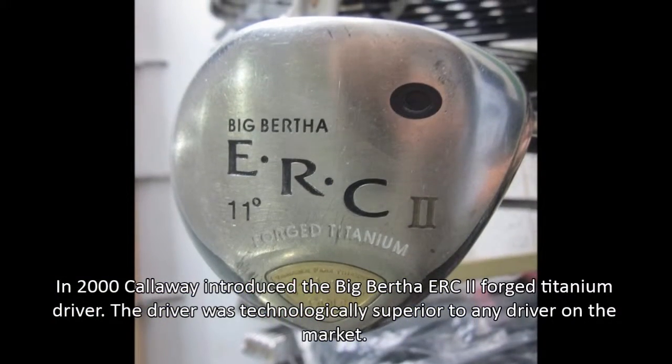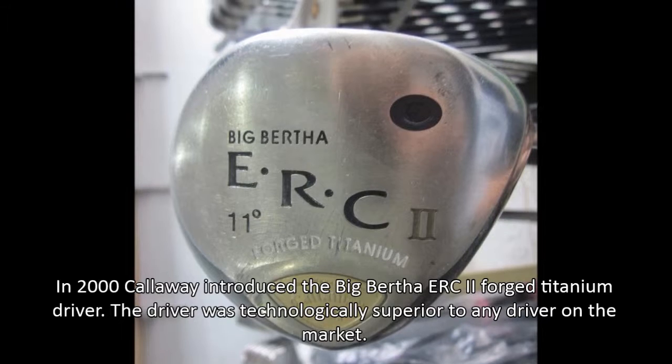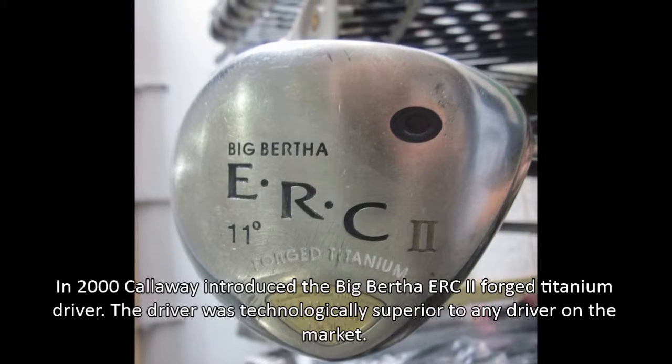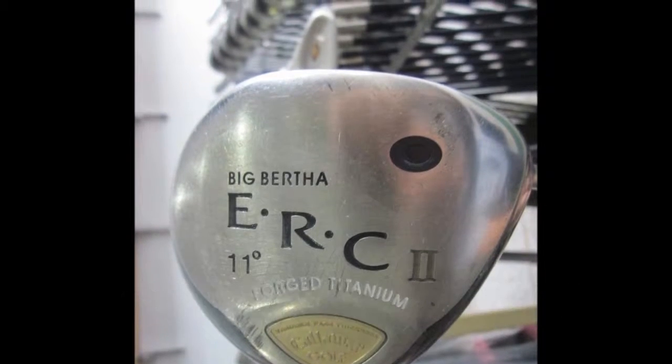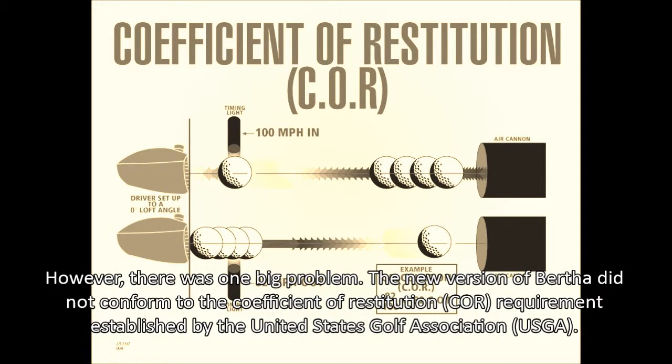In 2000, Callaway introduced the Big Bertha ERC-II forged titanium driver. The driver was technologically superior to any driver on the market. However, there was one big problem.